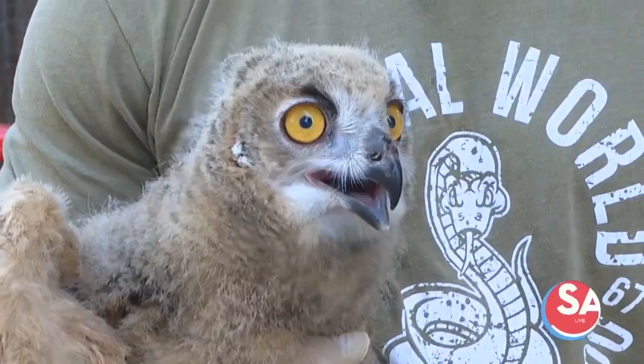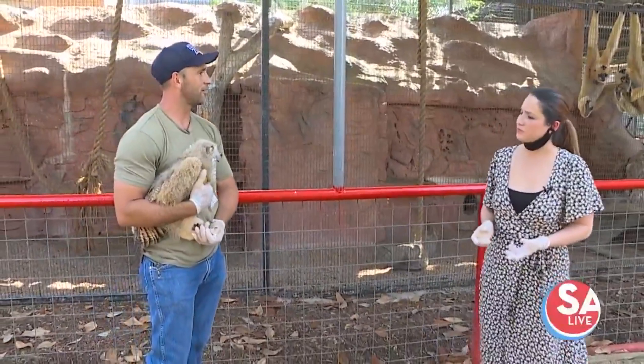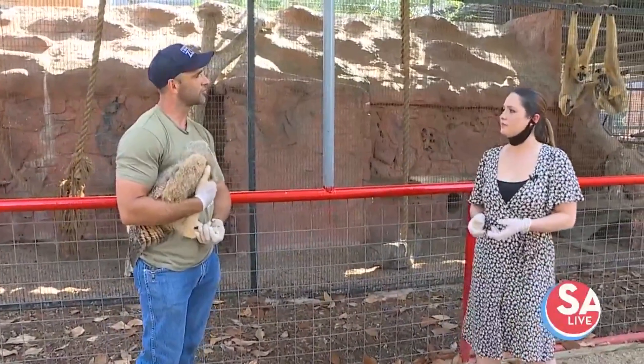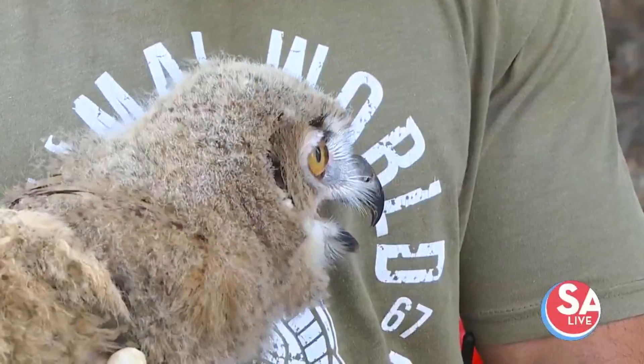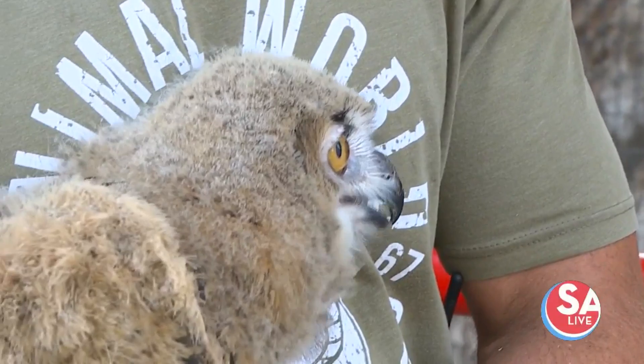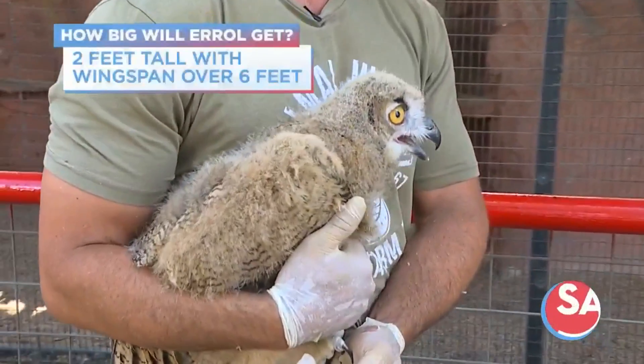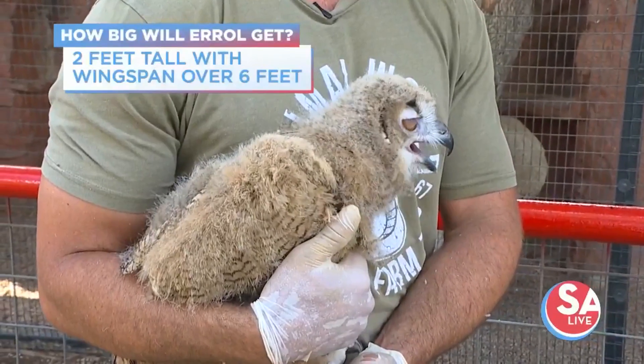How long is he with mom? Because he's about a month old now right? Yeah, he's going to be with mom for another couple months — about three months total after they hatch. You mentioned they're the biggest species of owl. How big is he going to get? He's going to stand about two and a half feet tall or so with a wingspan over six feet.